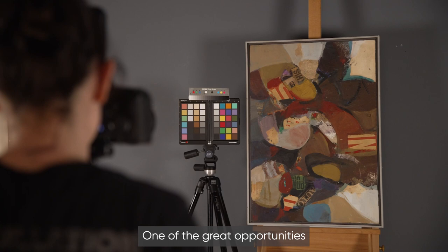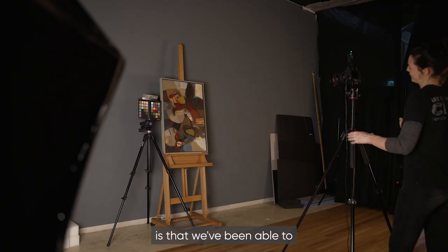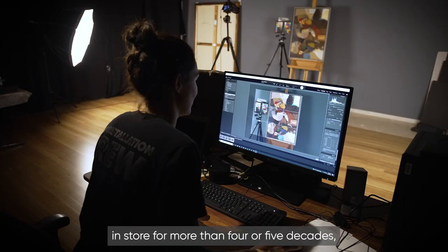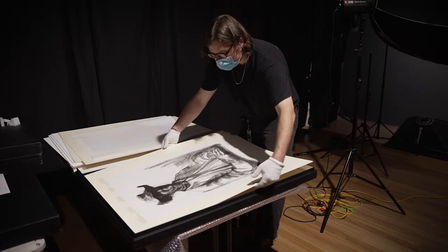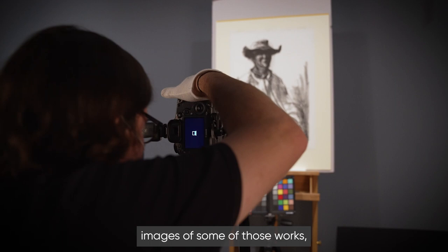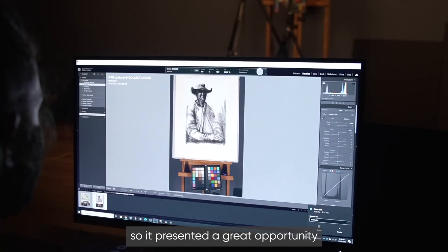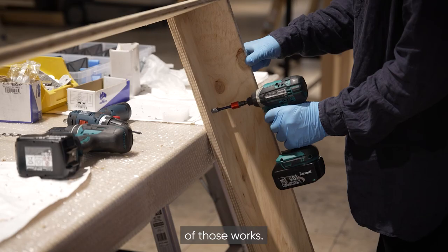One of the great opportunities to have come out of this is that we've been able to digitise our collection. Some of the works have been in store for more than four or five decades and we don't have high resolution images of some of those works. So it presented a great opportunity for us to set up a temporary photographic lab and really take great documentation of those works.